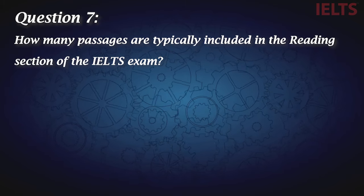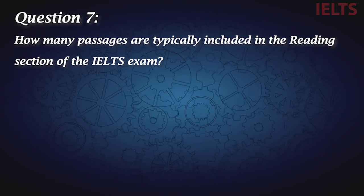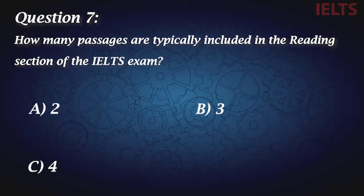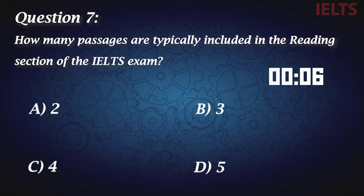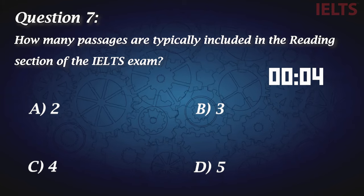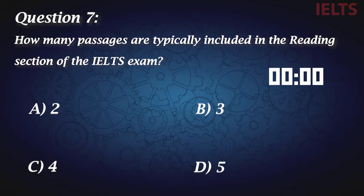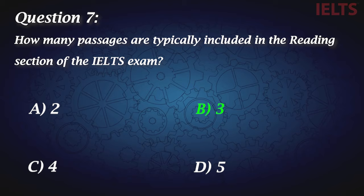Question seven: How many passages are typically included in the reading section of the IELTS exam? A, two. B, three. C, four. And D, five. There are three passages in the IELTS reading section and 40 questions.